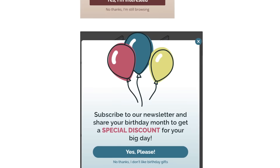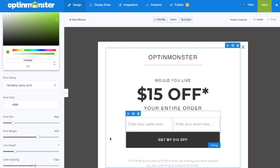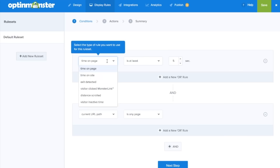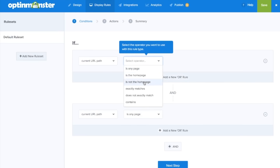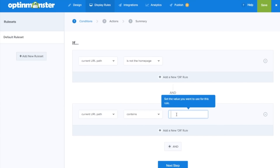You get access to 100-plus conversion-optimized templates that you can use as-is or customize as per your needs. The precise targeting options give you complete control over what messaging is shown to what user, on what page, and at what precise time, which lets you drive massive conversions on your website. If you have a business website and you're looking to generate leads, you cannot miss OptinMonster. Make sure to check it out from the links in the description.